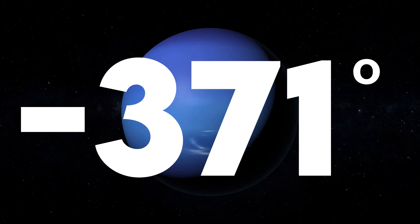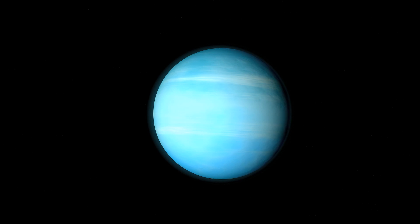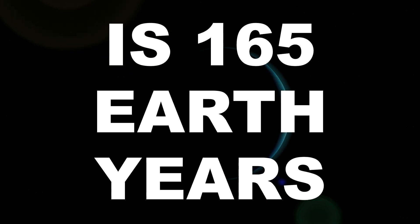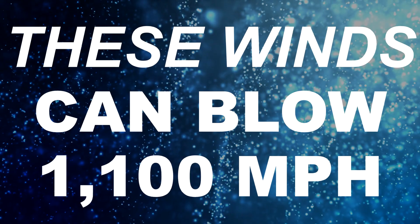This planet can sometimes reach negative 371 degrees. The last planet of our solar system is Neptune. Neptune is the farthest planet from the sun — 2.8 billion miles away. One year on Neptune is 165 Earth years. Neptune has the strongest winds in the solar system, blowing faster than the speed of sound, reaching over 1,100 miles per hour.